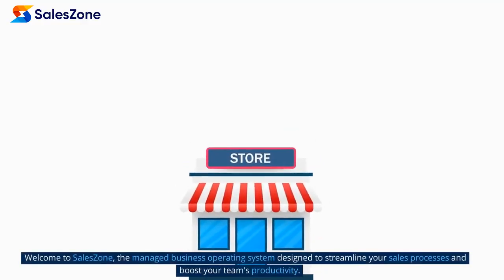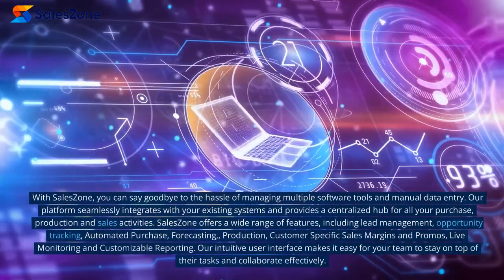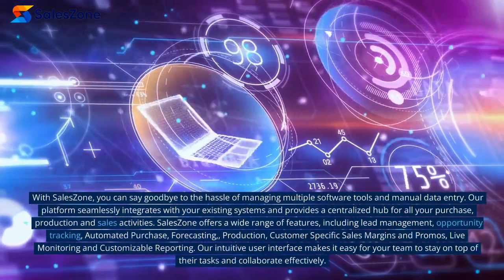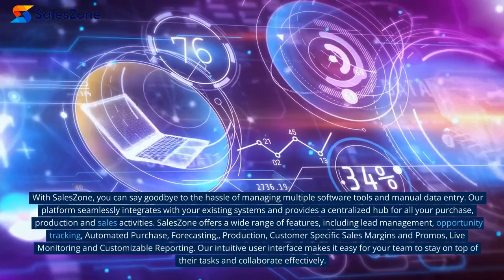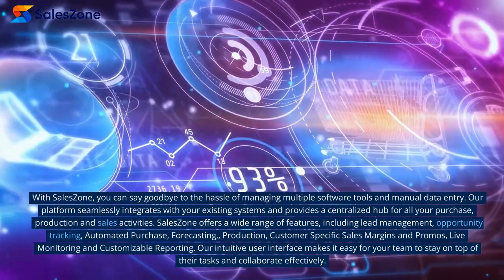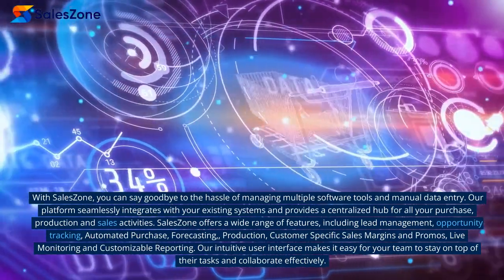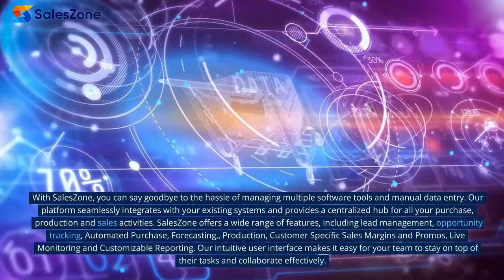Welcome to SalesZone, the managed business operating system designed to streamline your sales processes and boost your team's productivity. With SalesZone, you can say goodbye to the hassle of managing multiple software tools and manual data entry. Our platform seamlessly integrates with your existing systems and provides a centralized hub for all your purchase, production and sales activities.